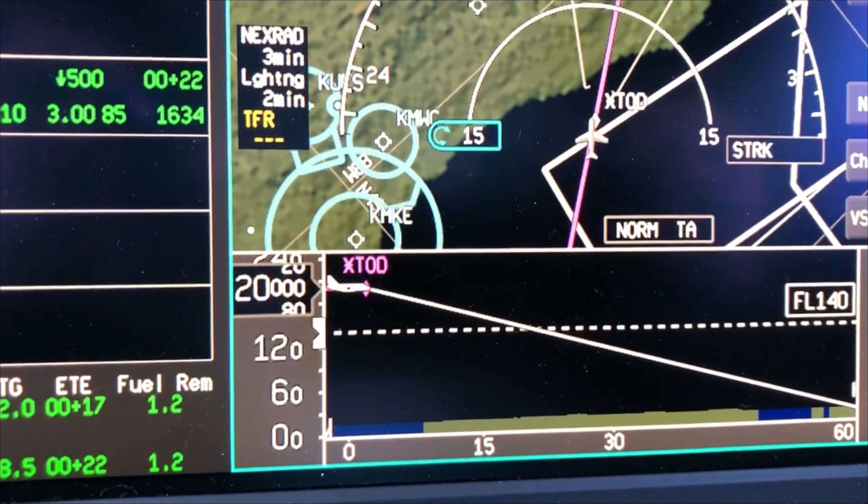Back through 10,000 — pulse lights on, seat belt sign on, inertial separator open. Morning Green Bay Approach, Palatis 921 November Golf, 8,700 descending 4,000 with Quebec. Green Bay Approach — would you prefer runway 21 or 30? Runway 30, 1 November Golf. Roger, turn 10 degrees right, expect visual approach runway 30, descend at your discretion, maintain 3,000. My discretion to 3,000, continuing down, 10 to the right.